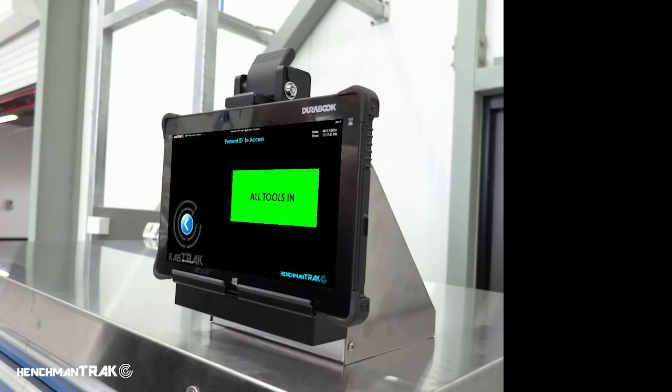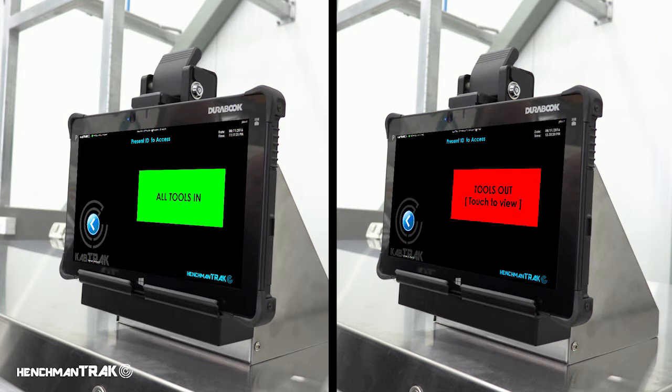The locked cabinet has a green display when all tools are present, or red when any tools are out, allowing for instant tool accountability.